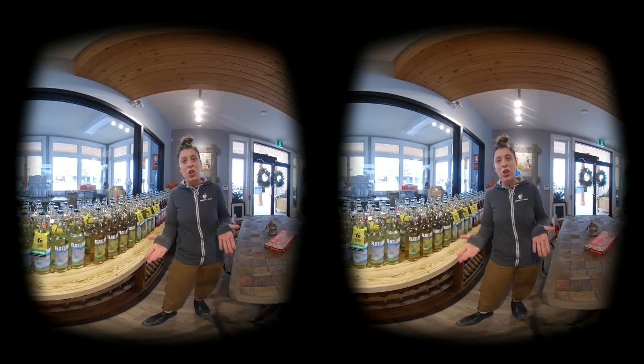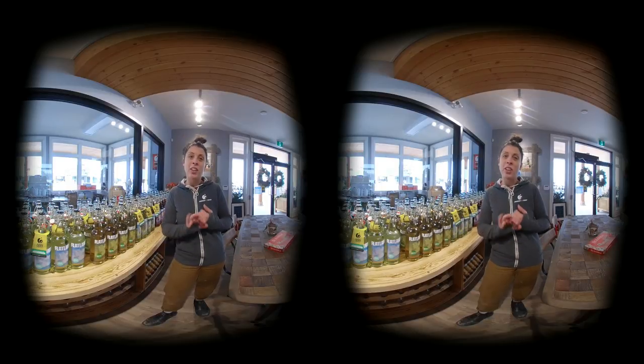Now what we'll do is move over to the tasting counter where I'll give you a little more information on two of our most popular signature blends and one of our seasonals.